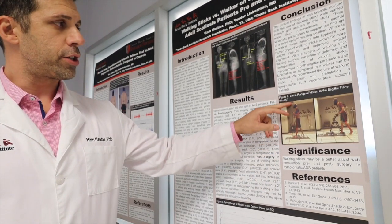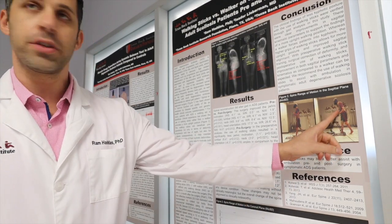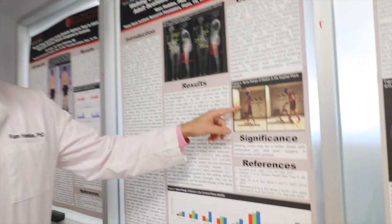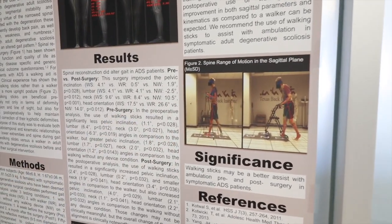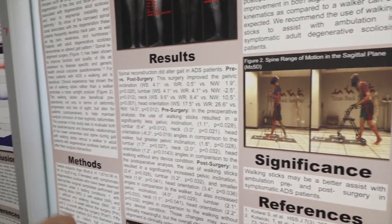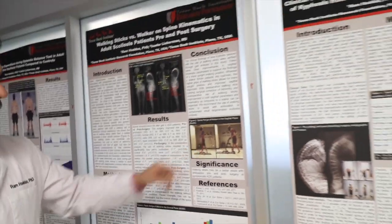Clearly, what you can see in the results is the posture of those patients — you see how the posture is leaning forward by using the walker, compared to using a walking pole. The walking pole also gives you a natural arm swing, which allows a natural rotation of your trunk and more engagement of your core muscles.